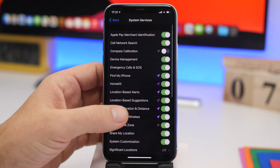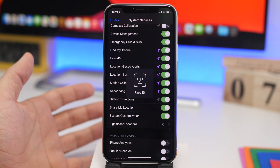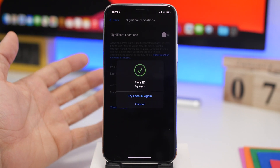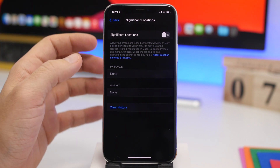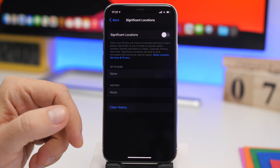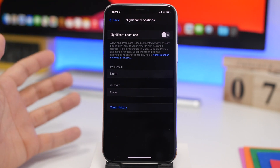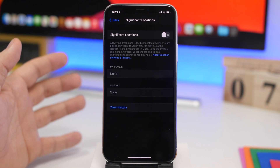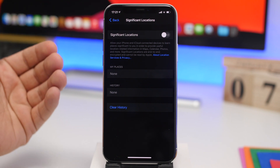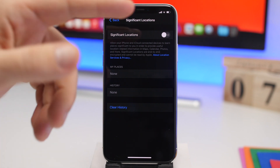If you scroll all the way down under Location Services, you will find System Services. Go there and you'll find a section called Significant Locations. What this does is save locations that you frequently visit and list them. You probably already know the places you frequently visit, so you don't need a list being saved. Turning this off will protect your privacy and also save battery life.